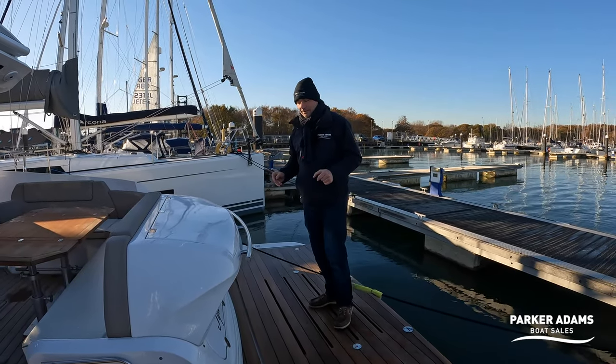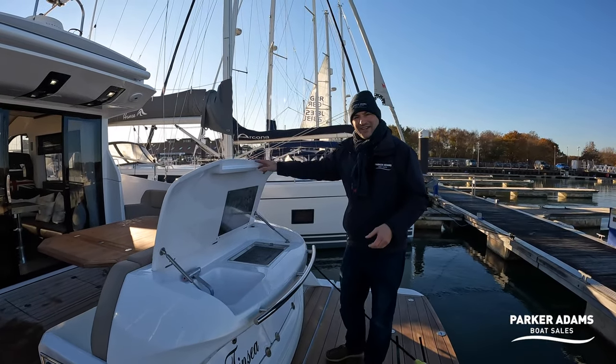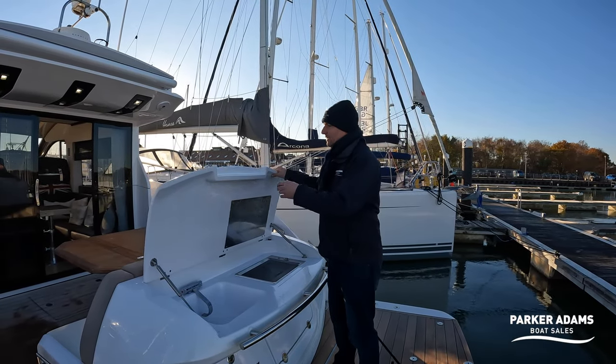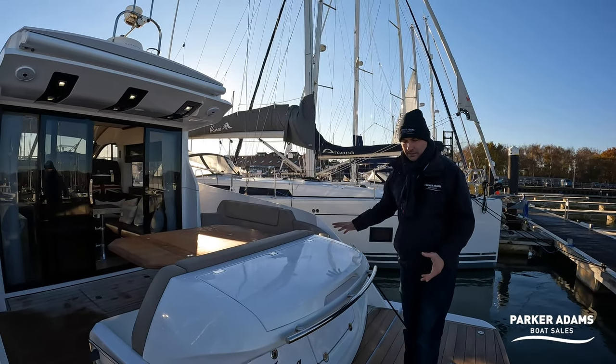That's not the only feature on the bathing platform. If you lift this up you actually have a wet bar under here, so you've got a cockpit grill — you can have a barbecue here with your family. You've got hot and cold running water, and it's really nice to have easy access to this really good sized cockpit space.